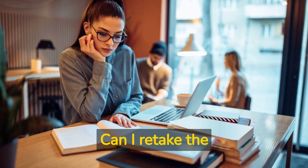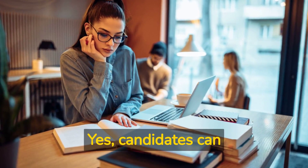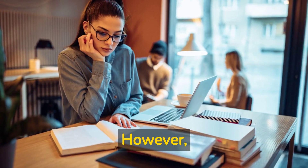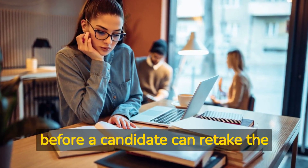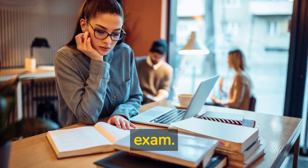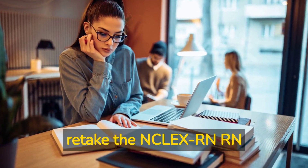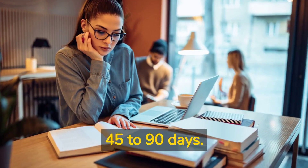Can I retake the NCLEX RN Exam if I fail? Yes, candidates can retake the exam if they fail. However, there is a waiting period of 45 to 90 days before a candidate can retake the exam, and this waiting period varies by state.